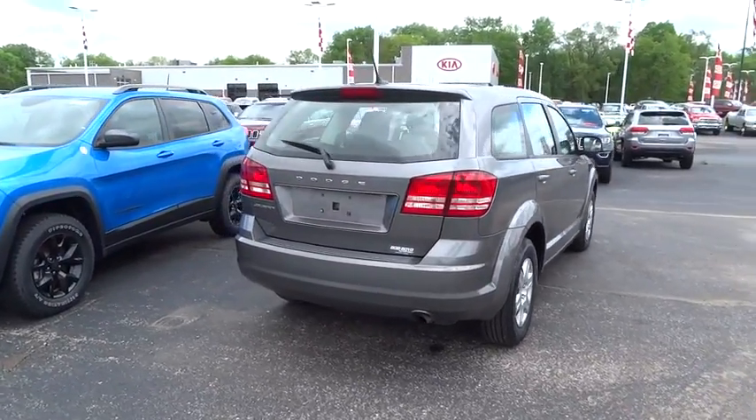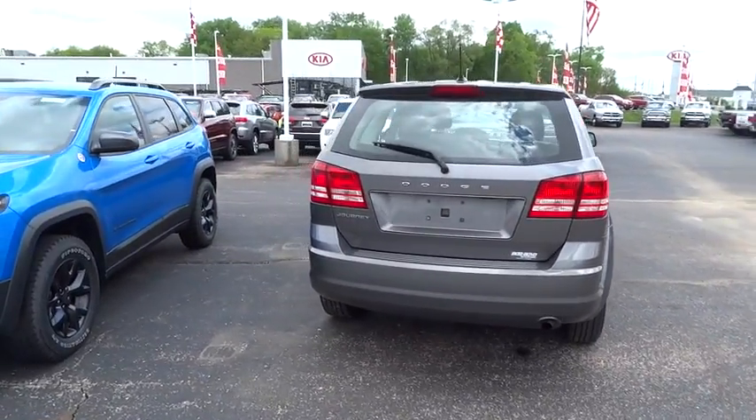This vehicle has less than 25,000 miles. Come take a test drive today!